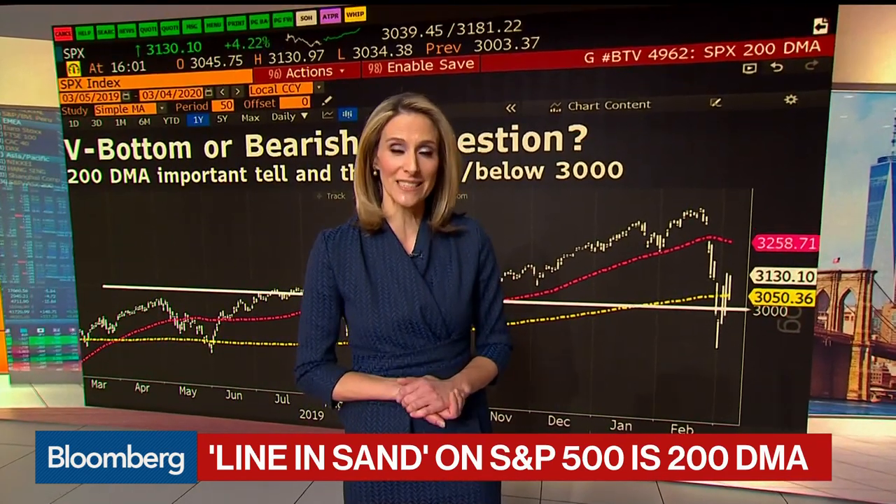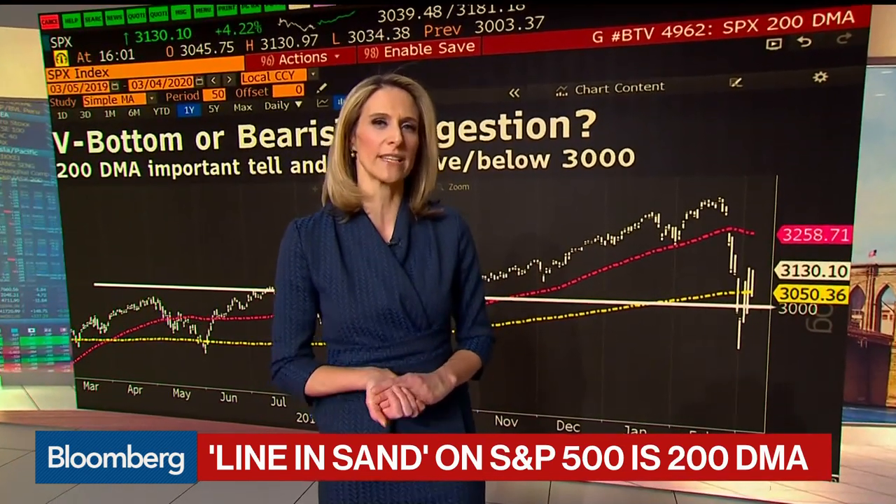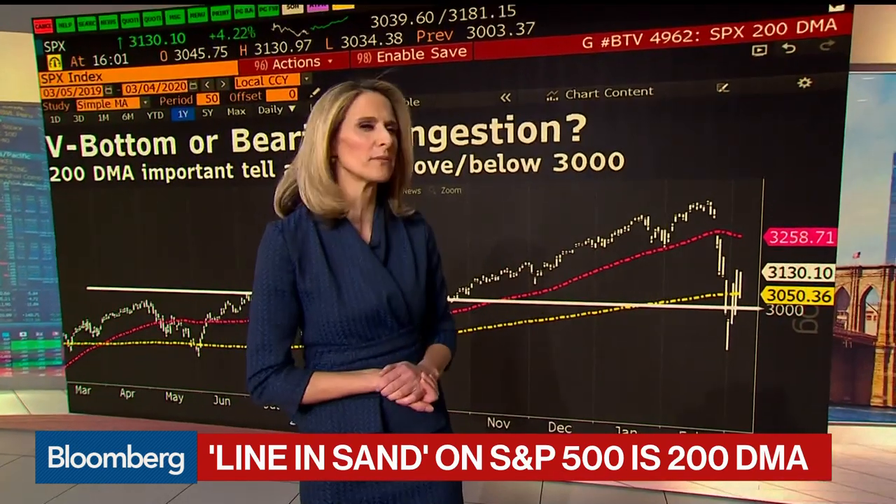Volatility breeds volatility. More big moves are likely ahead. Net net, this chart probably suggests that there's more work to be done to the downside, even if there are some of these tremendous rallies that we've had over the last couple of days.